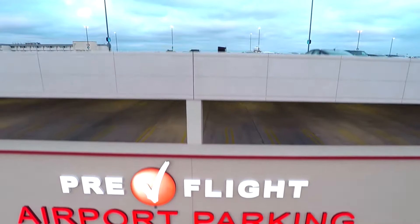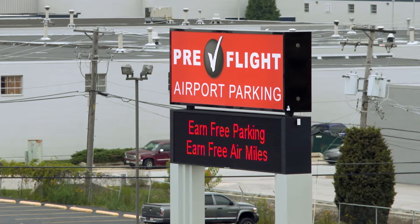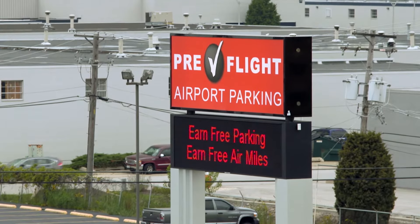There's covered parking available and lots of amenities. And best of all, it's cheaper than those other lots. Parking at O'Hare just got a lot better with Pre-Flight O'Hare.